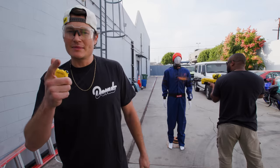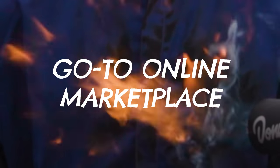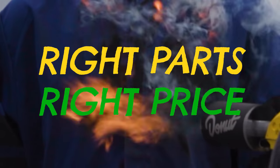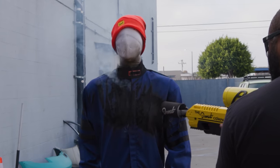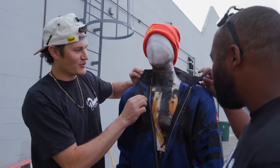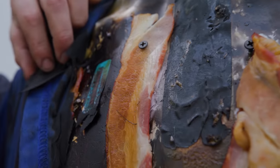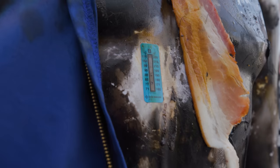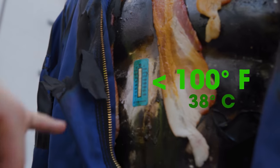Speaking of things you can trust, let me tell you about today's sponsor, eBay Motors — the go-to online marketplace to find the right parts at the right price for whatever you drive. Compared to our baseline Donut tee, our Racequip suit did pretty good. The bacon is much less charred, and unlike our t-shirt, it only maxed out one of our temperature strips.